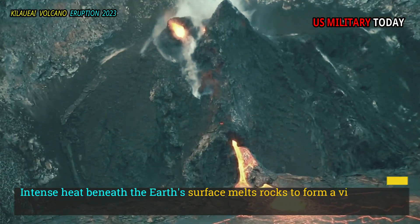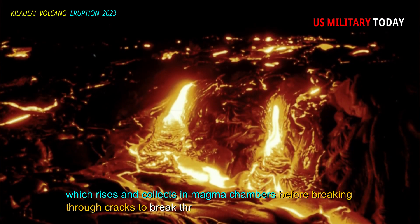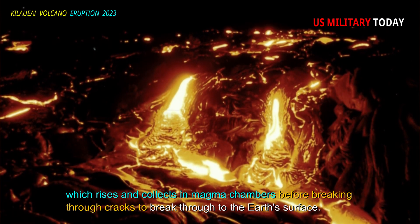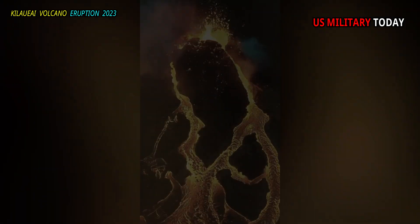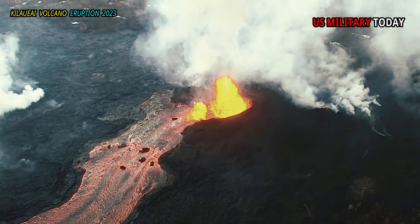Intense heat beneath the Earth's surface melts rocks to form a viscous substance called magma, which rises and collects in magma chambers before breaking through cracks to reach the Earth's surface. Erupted magma is called lava, and eruptions can result in slow lava flows or large explosions.